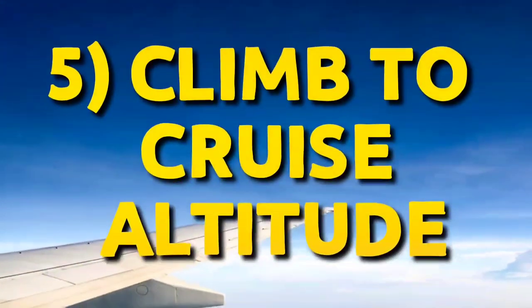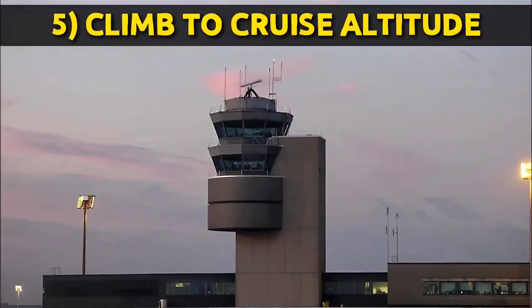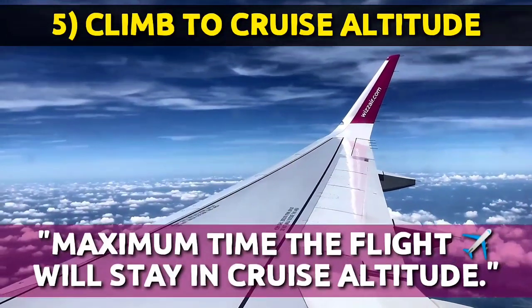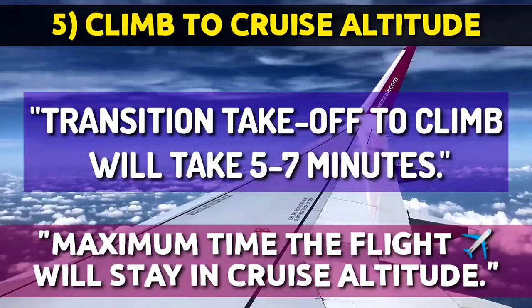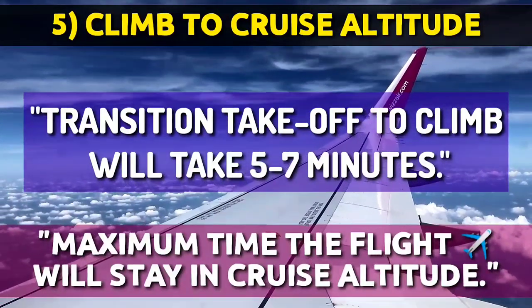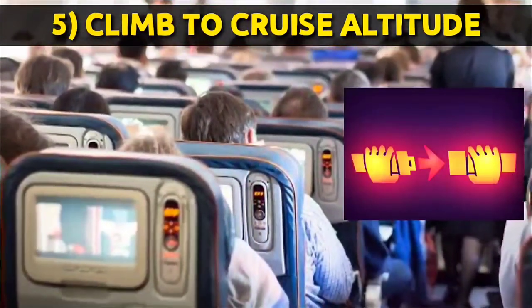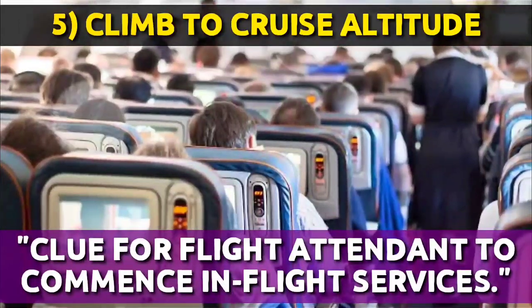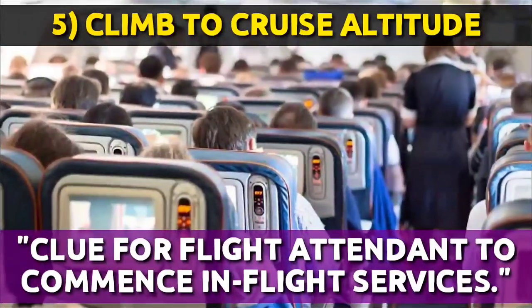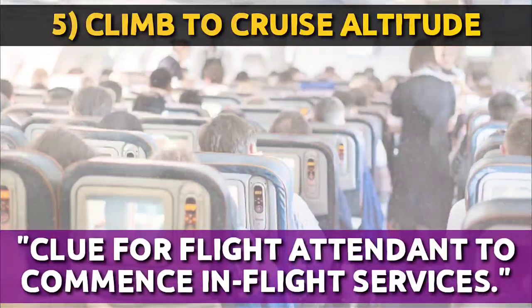The next phase is climb to cruise altitude. The pilot will ask ATC for cruise altitude, and the transition from climb to cruise will take about 5 to 7 minutes depending on weather and turbulence. At this time, the passenger seatbelt sign is turned off in smooth conditions — the cue for flight attendants to unbuckle and commence in-flight services. The cabin manager makes the post-takeoff announcement.